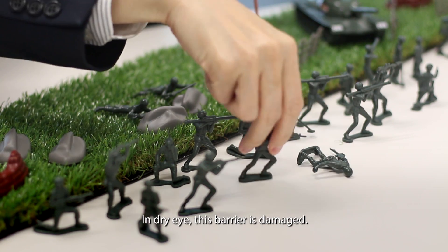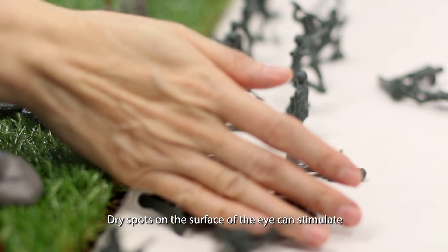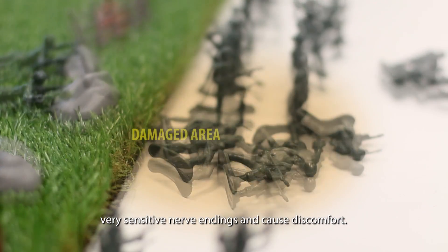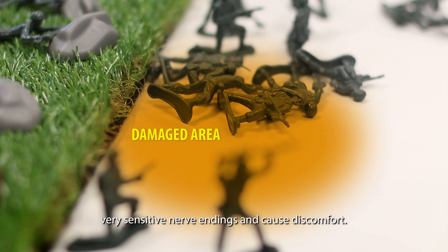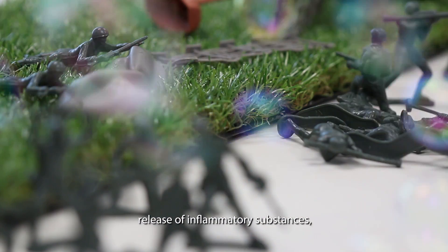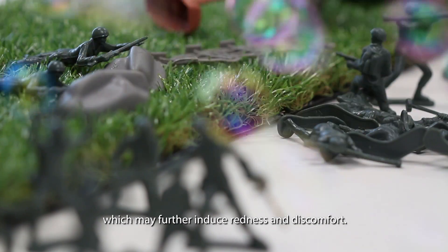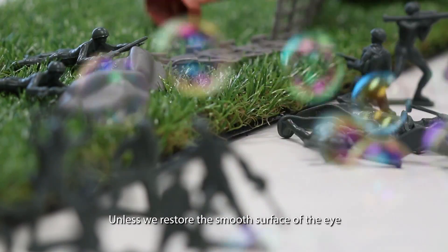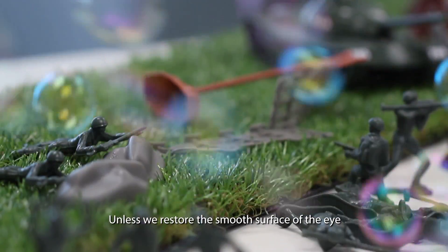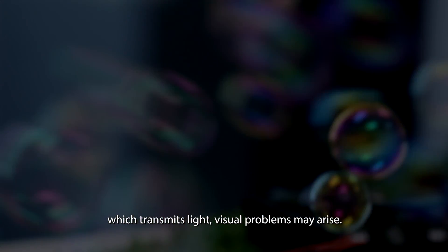In dry eye, this barrier is damaged. Dry spots on the surface of the eye can stimulate very sensitive nerve endings and cause discomfort. Damage to the eye surface also causes the release of inflammatory substances which may further induce redness and discomfort. Unless we restore the smooth surface of the eye which transmits light, visual problems may arise.